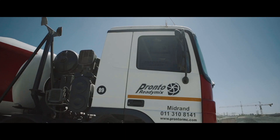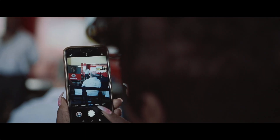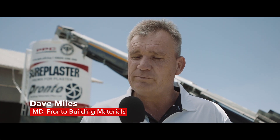Today we are here to launch the Shore Plaster and the Shore Mortar in our mid-red plant. This is a very significant step in terms of innovation in PPC, which is a dry mix conveniently mixed up for you to use for brick laying as well as plastering applications.